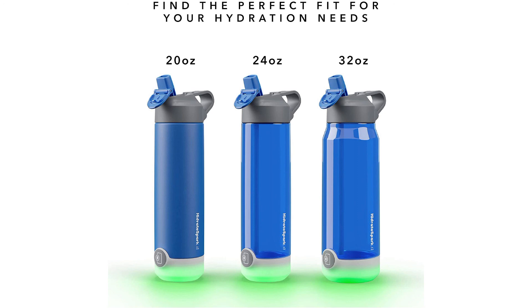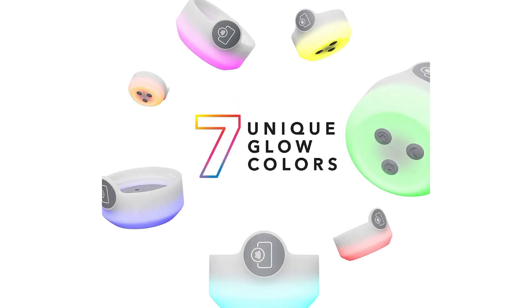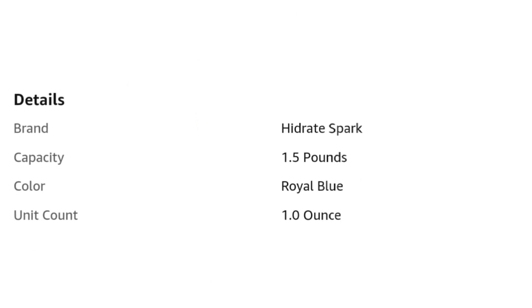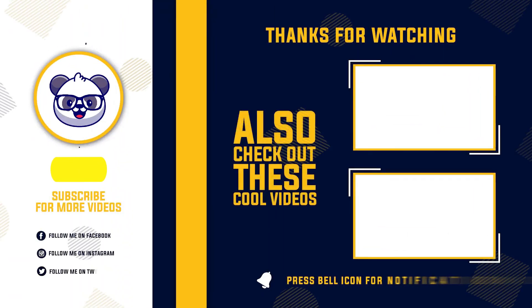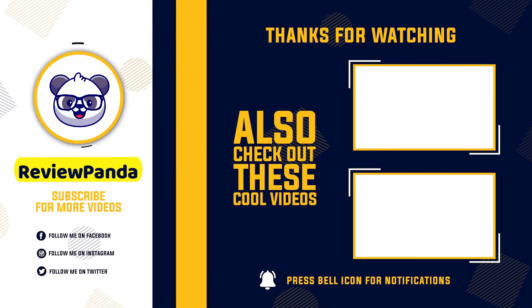Make it your own by choosing from 2 size and lid options, 5 bottle color options, and several custom glow colors and exciting light patterns available in the app. Lids are top rack dishwasher safe. Bottle bodies are hand wash only. Do not submerge, wash, or get the sensor wet. Do not use product with hot liquids.